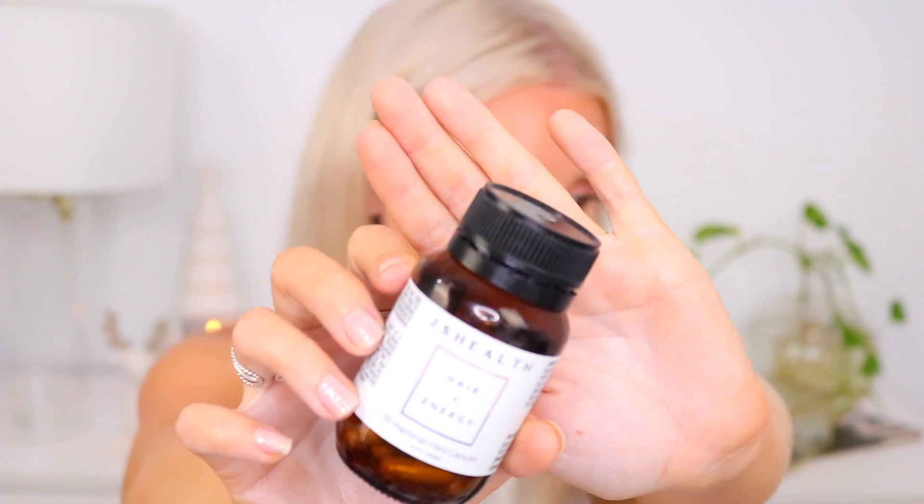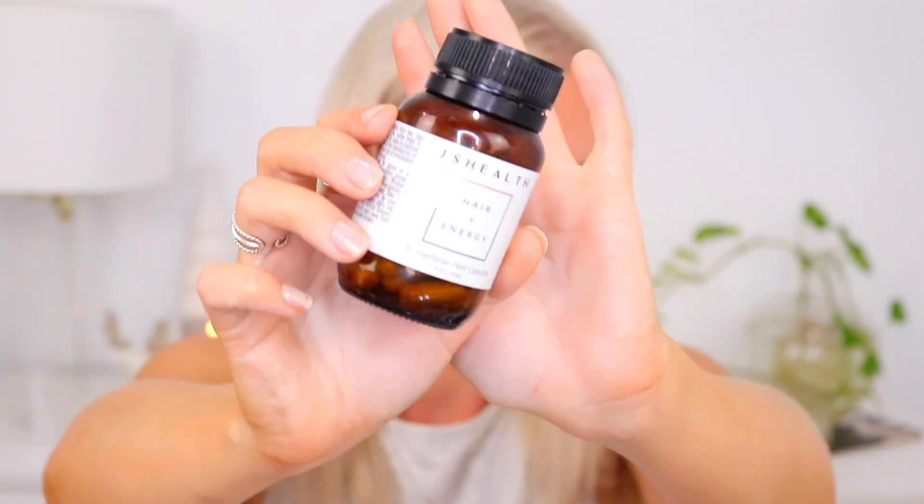I thought, why not make a series documenting my hair progress with these vitamins. I also ordered some other products last night — my friend told me about biotin and something else — so I'll put those in my next video when they arrive next week. But I really want to see how my hair goes with these JS Health hair vitamins. A lot of people use and recommend them.